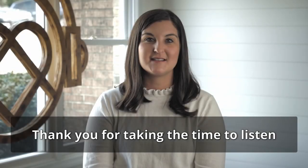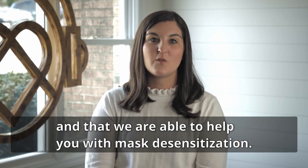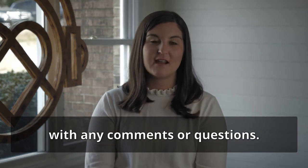Thank you for taking the time to listen and watch our strategies to help achieve success with wearing a mask. We hope that you find these tips helpful and that we are able to help you with mask desensitization. Please feel free to contact us with any comments or questions.